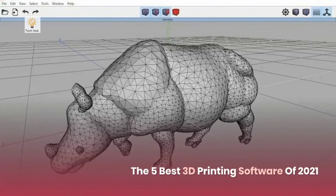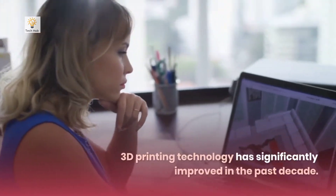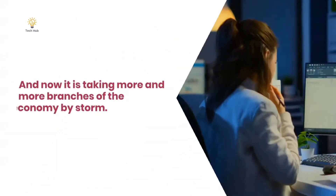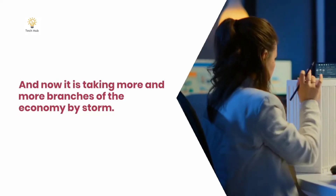The 5 Best 3D Printing Software of 2021. 3D printing technology has significantly improved in the past decade, and now it is taking more and more branches of the economy by storm. So far, it has been successfully utilized in a variety of fields, ranging from medical and manufacturing to social-cultural sectors.